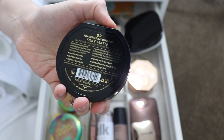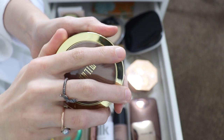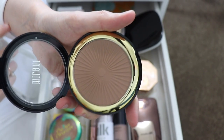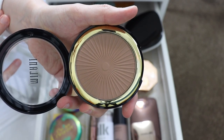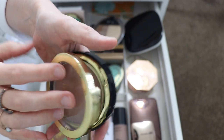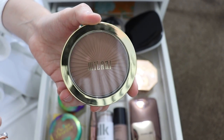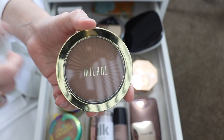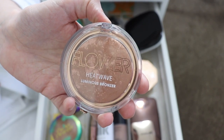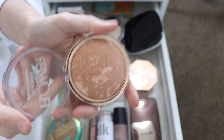Next I have the Milani Cosmetics Sun Kissed Silky Matte Bronzing Powder in the shade Sun Kissed. This bronzer was okay, but I've found better drugstore bronzers — the color ran a little gray on me. I've never really reached for it. There are other drugstore bronzers I think work better, so I'm just going to get rid of this one.